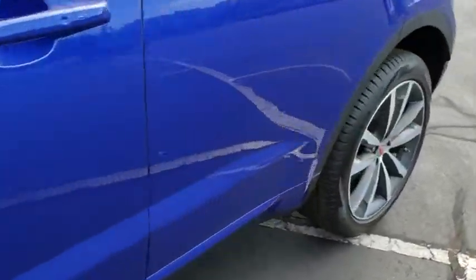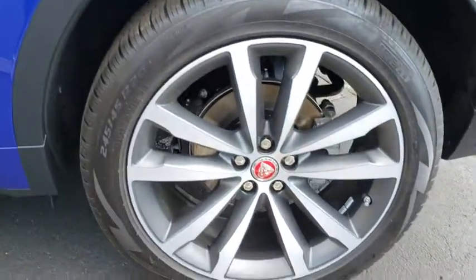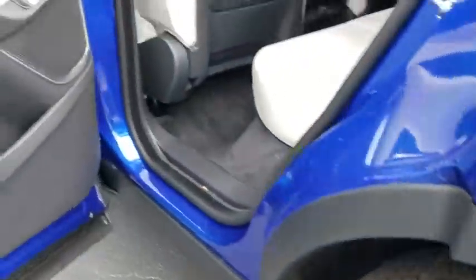Leather-wrapped steering wheel, Bluetooth, power steering, adjustable steering wheel, floor mats, aluminum wheels, keyless start.